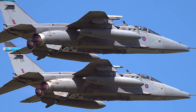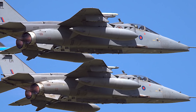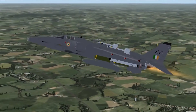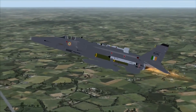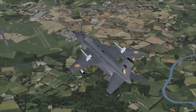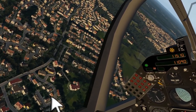There were different models: the Jaguar S, where S stood for strike, was inducted by the French, whereas the British chose the more formal designation — the Jaguar GR Mark 1. The British inducted about 165 single-seat GR Mark 1s and approximately 35 TK Mark 2 Jaguar Bs, which were two-seater trainer aircraft. The French also acquired the Jaguar A — a single-seat attack model — as well as 40 Jaguar E two-seater trainers by 1971.